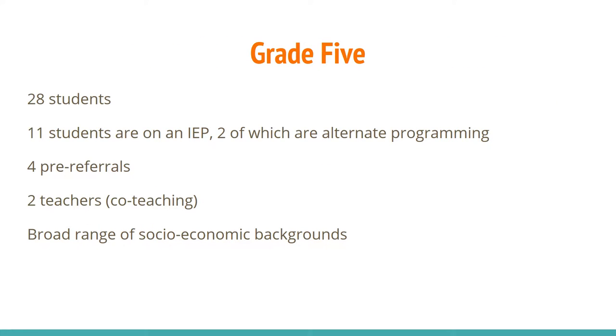The grade 5 classroom at CC Lockton was made up of 28 students, 11 of whom were on an IEP, two of which were doing an alternate program. We had four pre-referrals, two teachers were co-teaching — Greg and myself — and the students came from a broad range of socio-economic backgrounds.